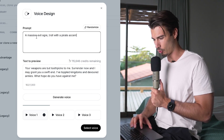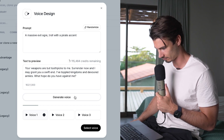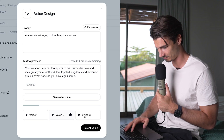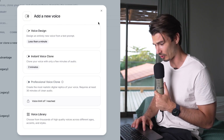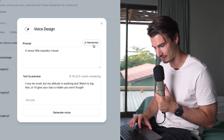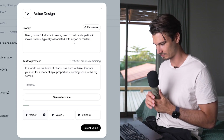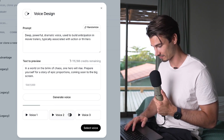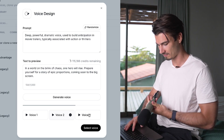How about a massive evil ogre troll with a pirate accent? The generated voice says: 'Your weapons are but toothpicks to me. Surrender now and I may grant you a swift end.' Those were super tricky prompts. Let's try a simpler preset — the movie trailer voice: 'In a world on the brink of chaos, one hero will rise.' That's pretty good. At this pace, we'll soon have text to literally everything.